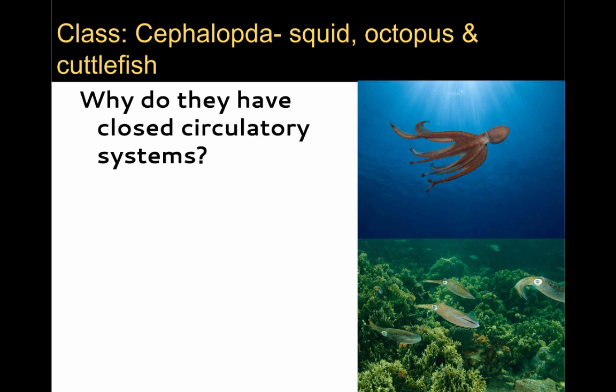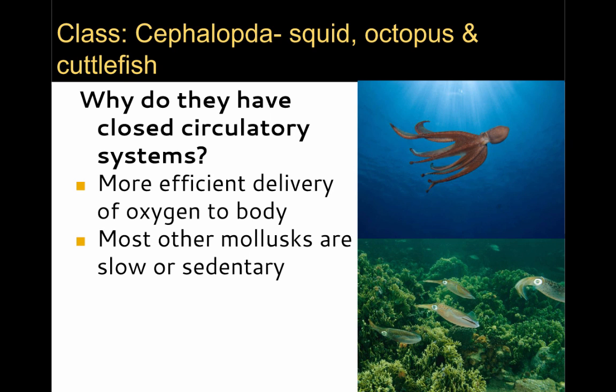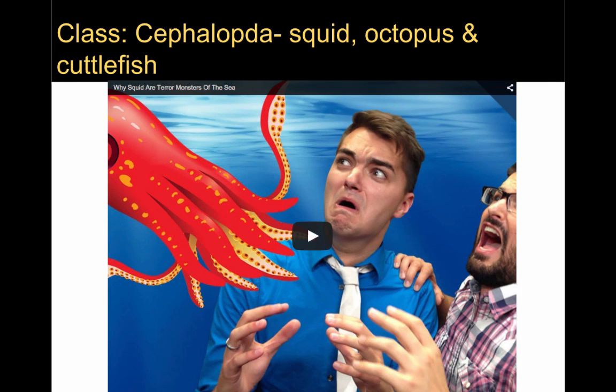One aspect of cephalopod anatomy is that they have a closed circulatory system. Why did that evolve? They need very efficient delivery of oxygen to the body — while most other molluscs are slow or sedentary, cephalopods have very fast movement. A closed circulatory system allows for a more effective oxygen delivery so that oxygen can get to their muscles. The unique abilities of the Cephalopoda, from high problem solving and high intelligence to their changing colors, textures, and shape, have made them the stars of many videos found throughout the internet.